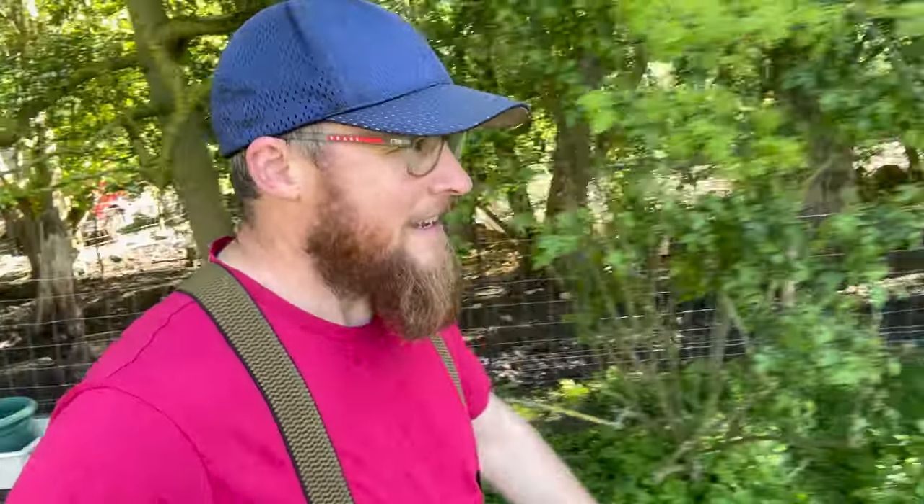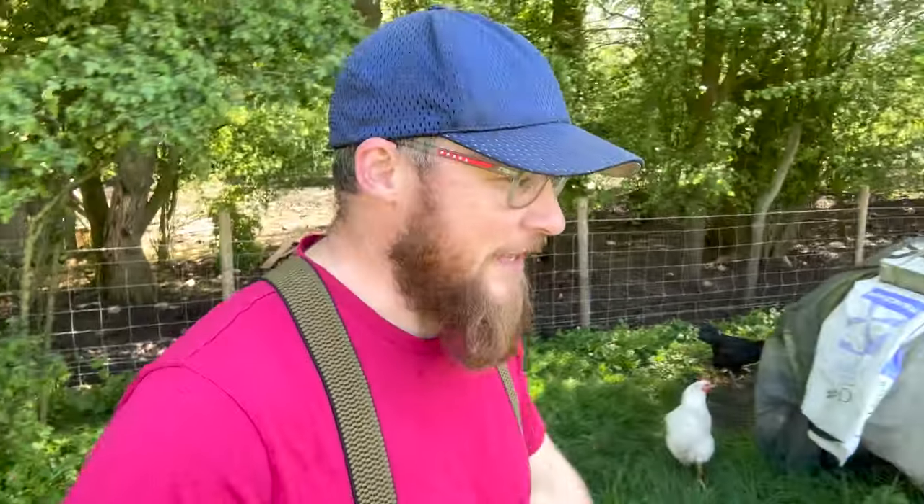Well good morning everyone, welcome back to Doing Outdoors. I'm Benj and we're up the farm this morning on this glorious May day.